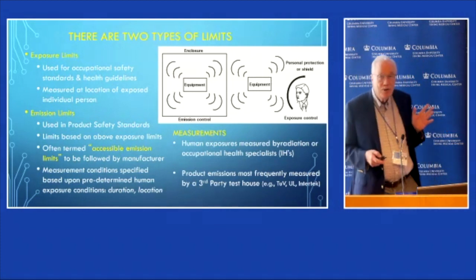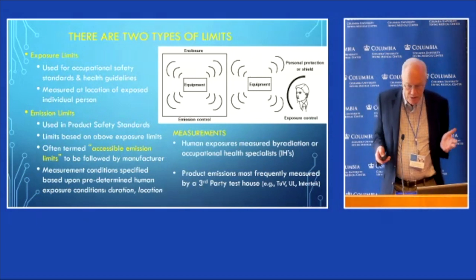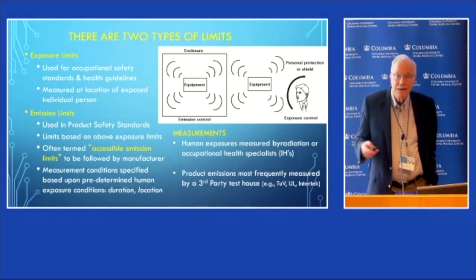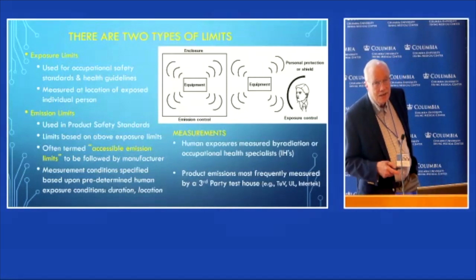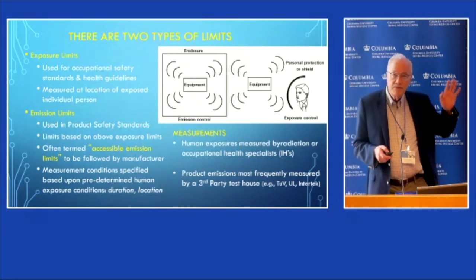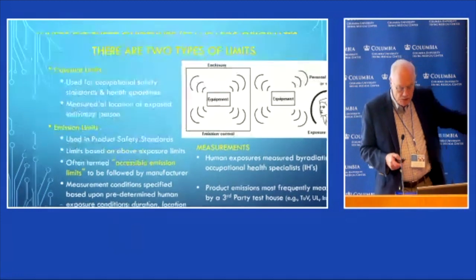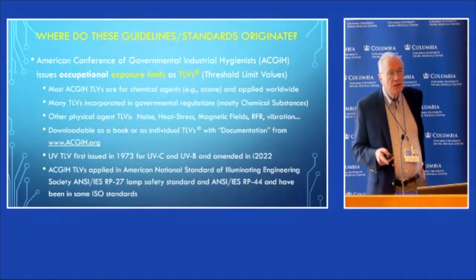They can't very well regulate sunlight, and so the result is you will exceed the occupational exposure limits in about five or ten minutes in the summertime, which should tell you that the exposure limits are quite conservative. When we're talking about product safety standards, they are regulating emission, and all the measurements are focused on emission. Then the question is, where did these limits come from?